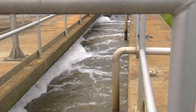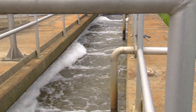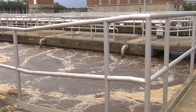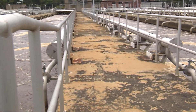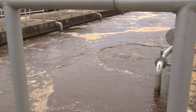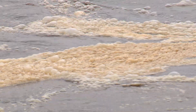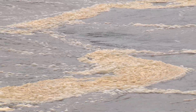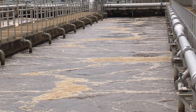We're here now at the secondary process, which we just left from the primary process. The primary process was removing rags and trash from the water, so the water here is much cleaner. This is the biological process, where we foster a good environment for bacteria. We monitor pH, temperature, and most importantly, dissolved oxygen content, to keep the bacteria productive — so they have plenty of food and something to breathe. The secondary treatment is the heart of the wastewater plant, where bacteria consume carbon and organics in the wastewater.